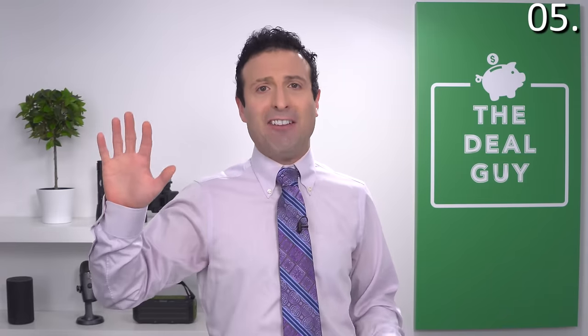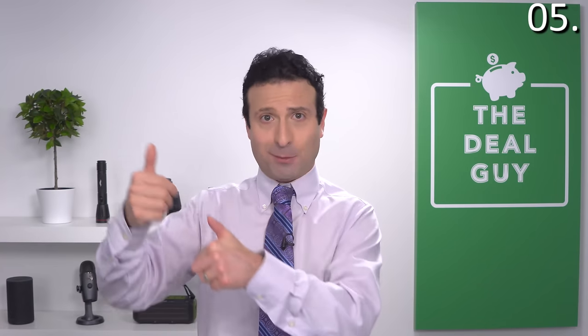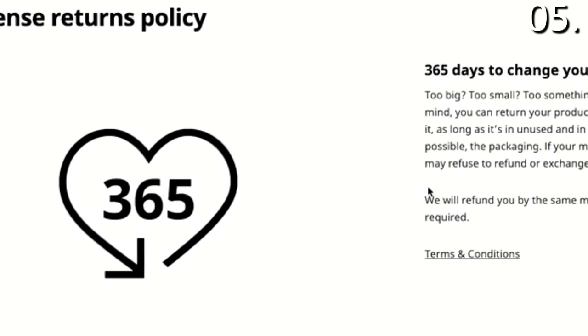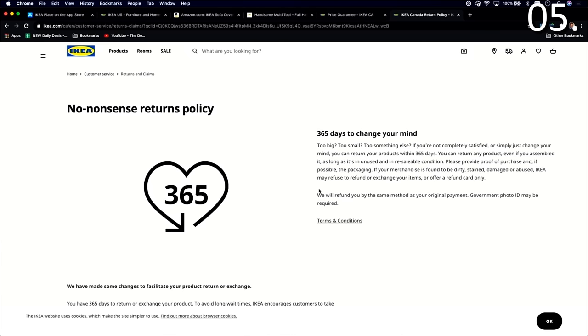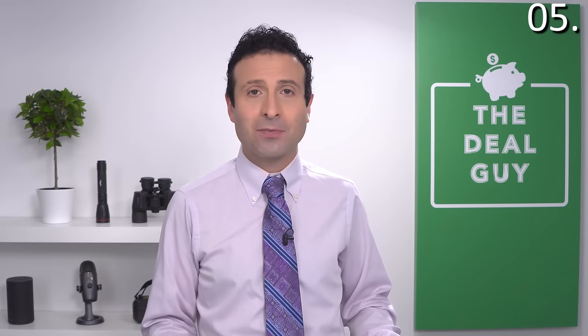IKEA shopping secret number five pertains to returns — and if you think this is good, wait till number six. IKEA has one of the best return policies in the world: 365 days to change your mind, even if you've assembled your merchandise. As long as it's in a condition that can be resold, you have 365 days to return it. That doesn't account for defects or product malfunctions, which we'll cover in secret number six.